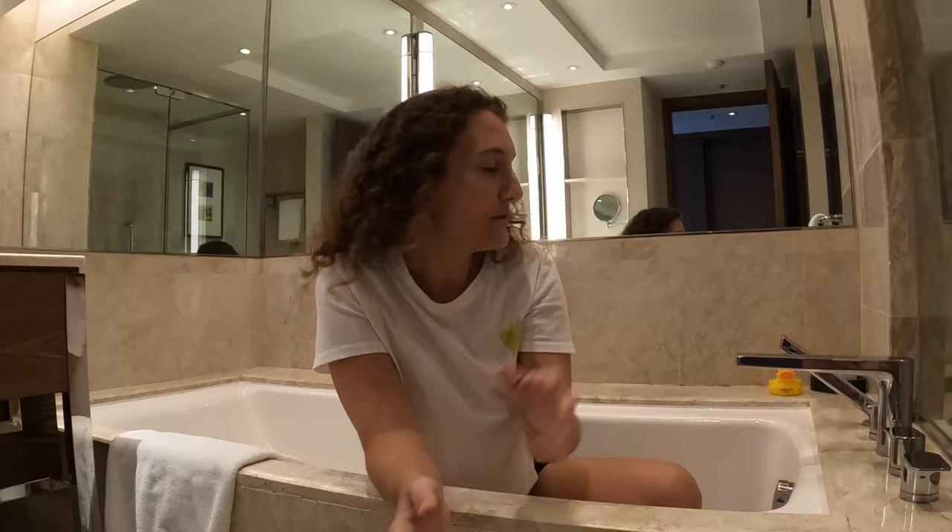One other thing — no bath is complete without a rubber ducky. I've recently learned about these being a collector's item. You can only get these at Conrad hotels and not all of them have it. It also says which Conrad you were staying at, so this little guy will be coming home with us.